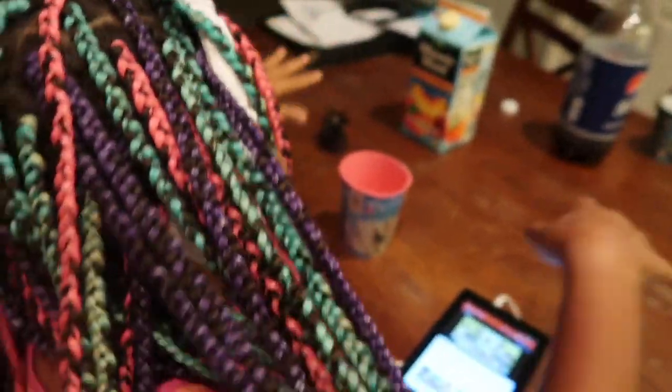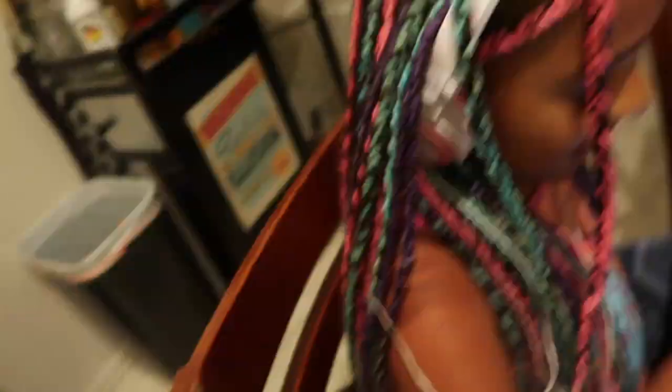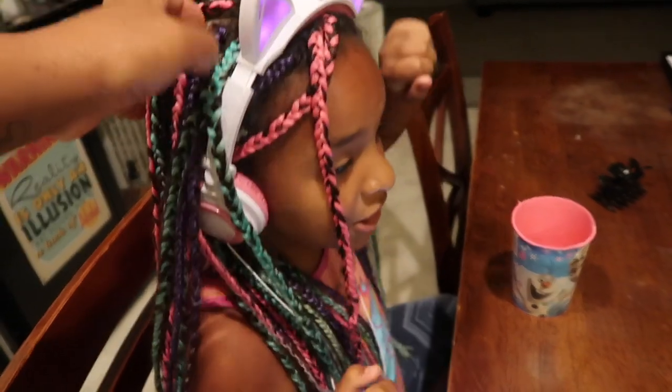She got her hair braided about two weeks ago — it looks so cute. Alright guys, hope you enjoy the vlog. It is late, I think it's like 11 o'clock. I'm tired, I can't even keep my eyes open anymore. I am going to get ready for bed and I will see you guys in the next vlog. Bye.